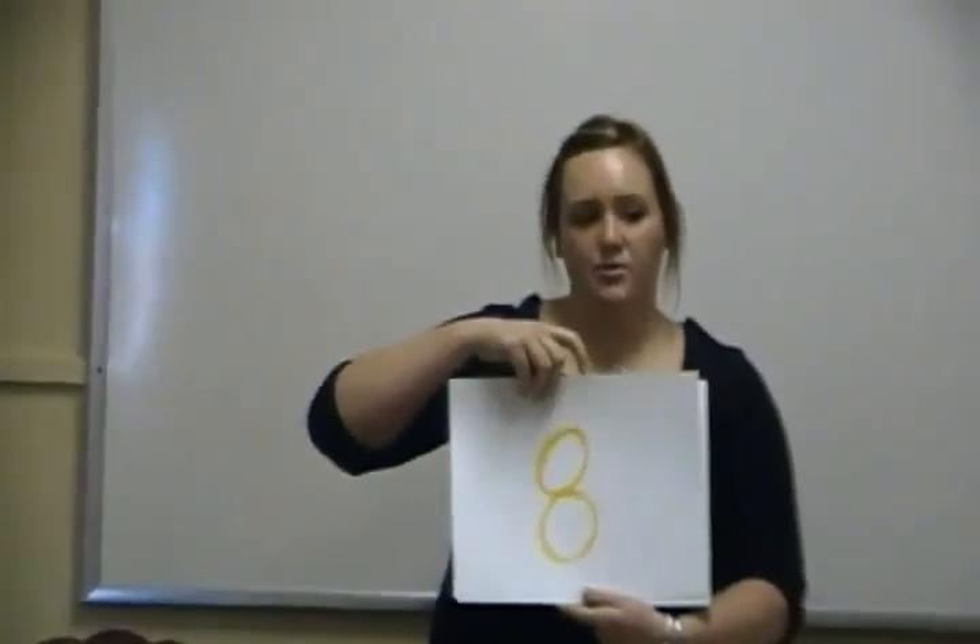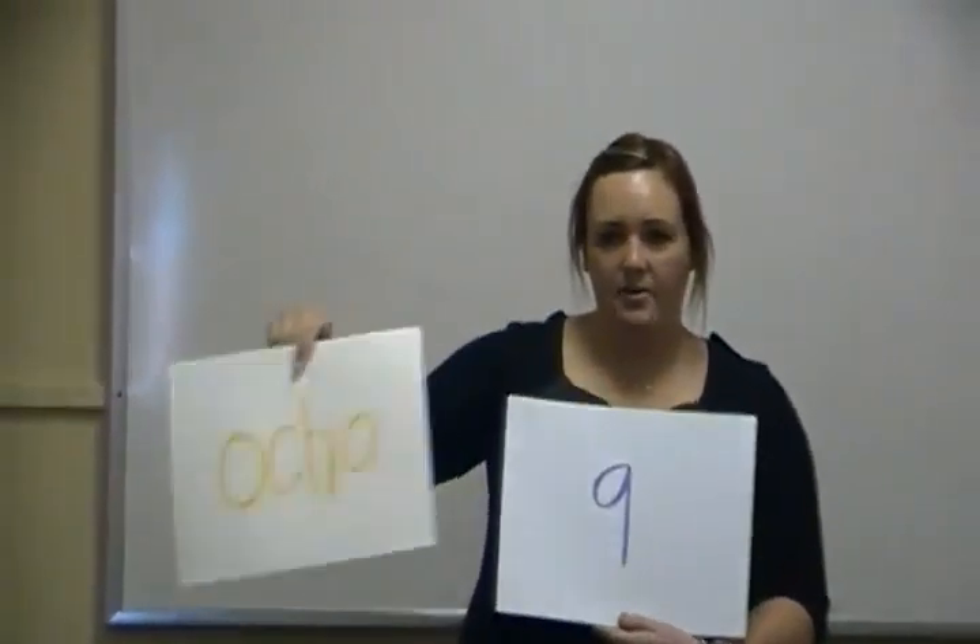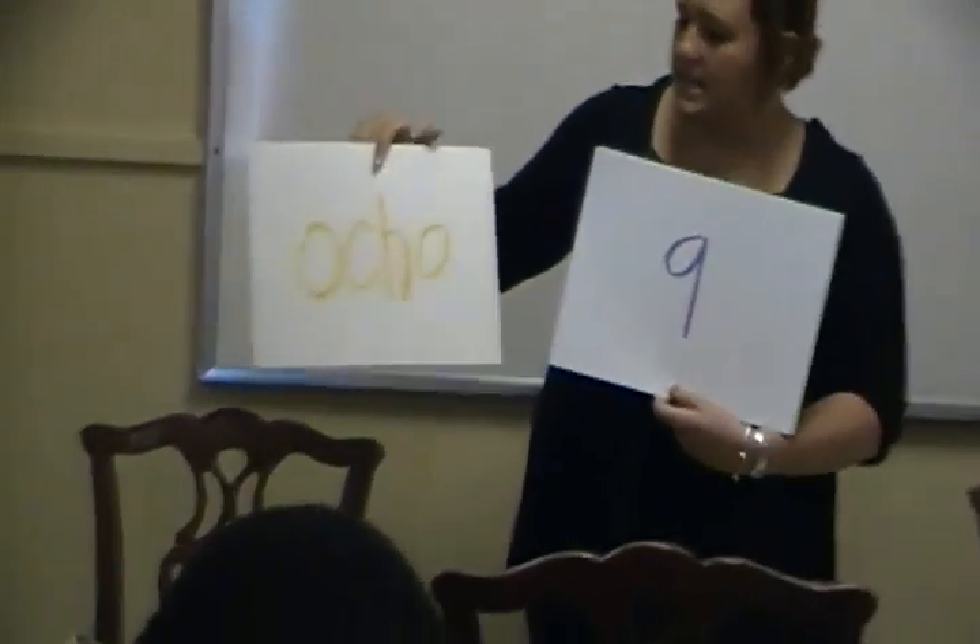Then we have eight. The Spanish word for eight is ocho. So on one side of your card write eight, and on the other write ocho. O-C-H-O.